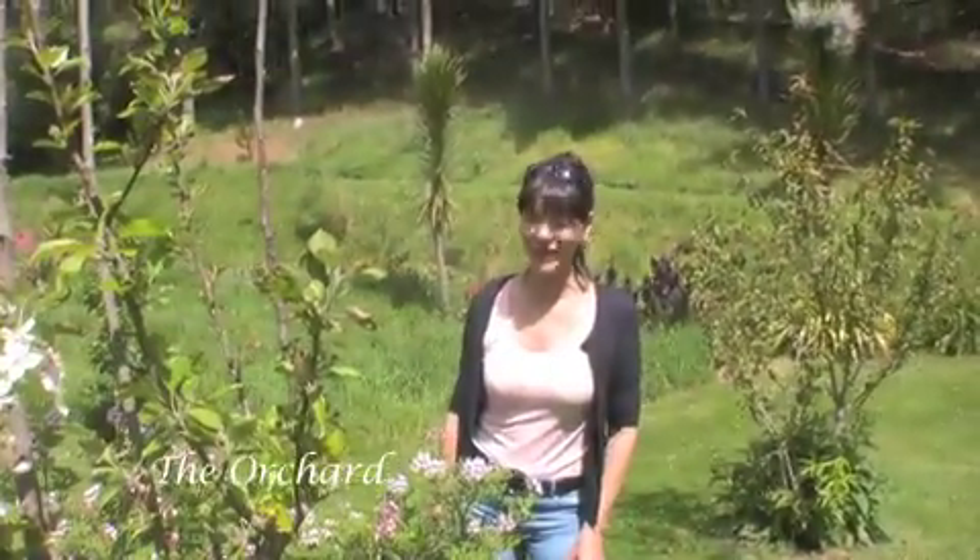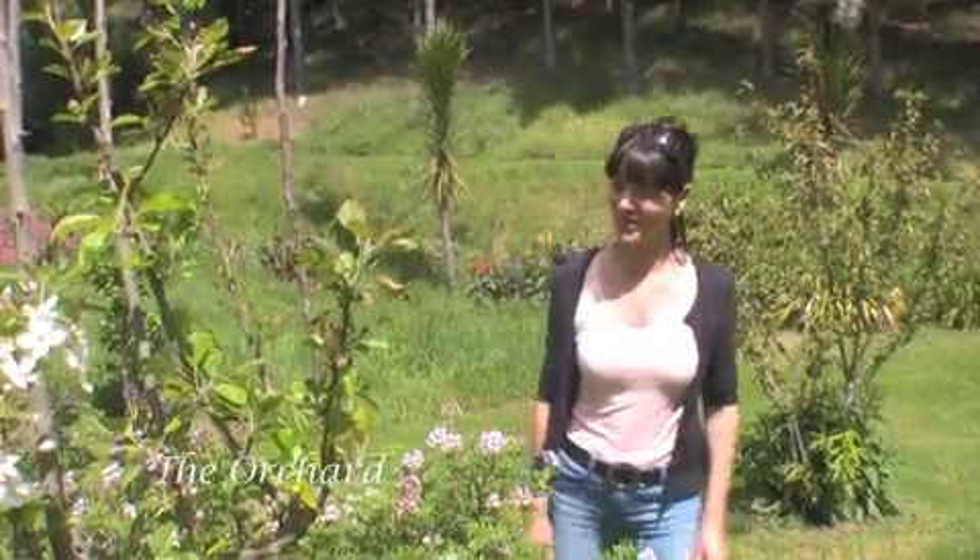Hi everybody, my name is Julie Bonner and welcome to our Lifestyle Block in Waimauku. We practice organics and have done so for quite some time now.